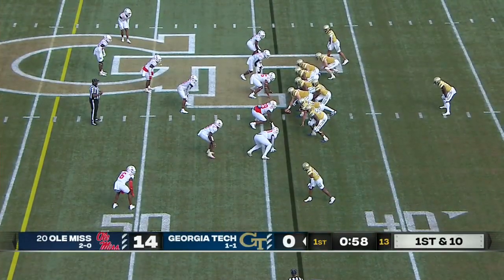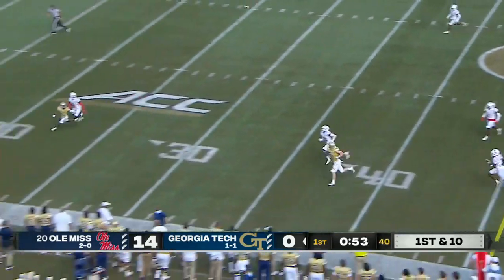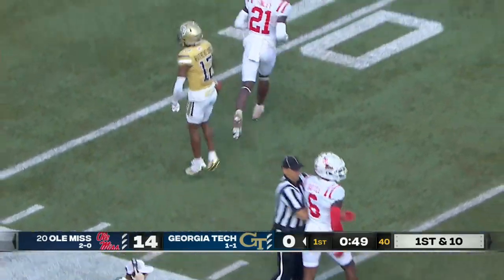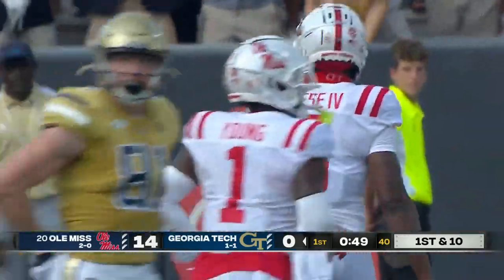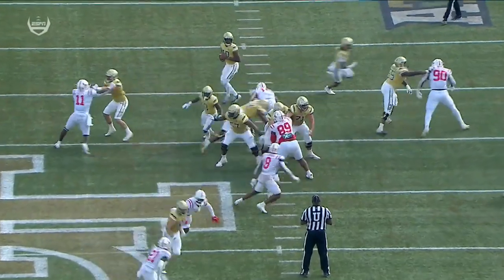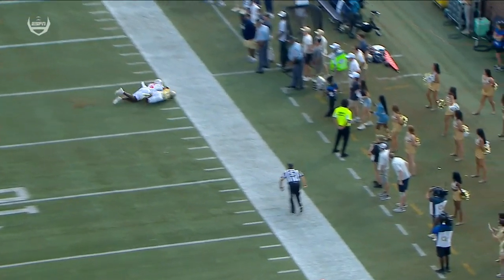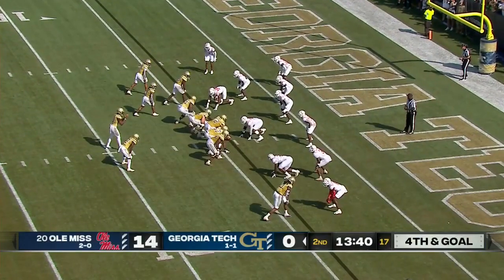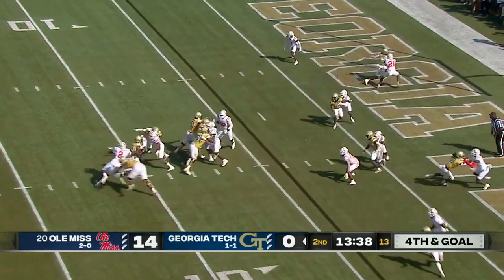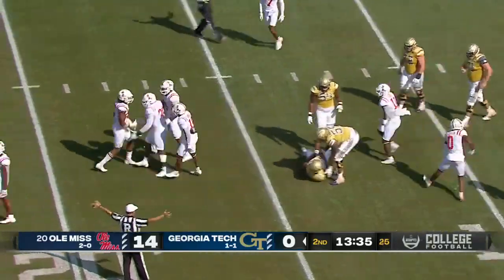Hassan Hall, transfer in the backfield - they fake the end around and a deep shot from Sims, under thrown. A sliding attempt - did he pull it in? Yes! Malik Rutherford with the catch inside the 20-yard line. Take another look at this big play for Georgia Tech - nice job selling it by Jeff Sims and locating his target. Excellent individual effort. Fourth and goal on the four.